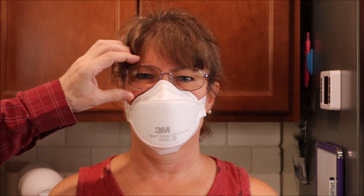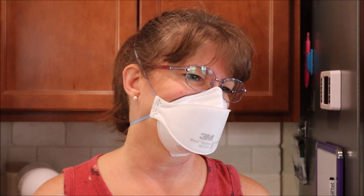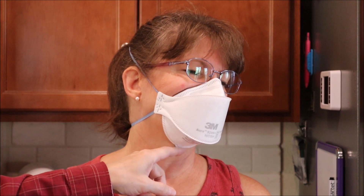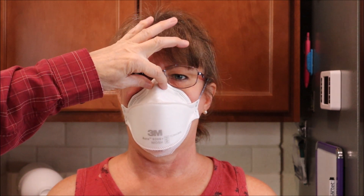This is the mask that my wife prefers to wear — it's the 9205 Plus. As you can see, with glasses they fit and they don't ride high like the 8511, so it's more comfortable for her. And it seals down here nicely. Open your mouth and you can see how it hinges — it doesn't pull too tight and keeps it sealed.